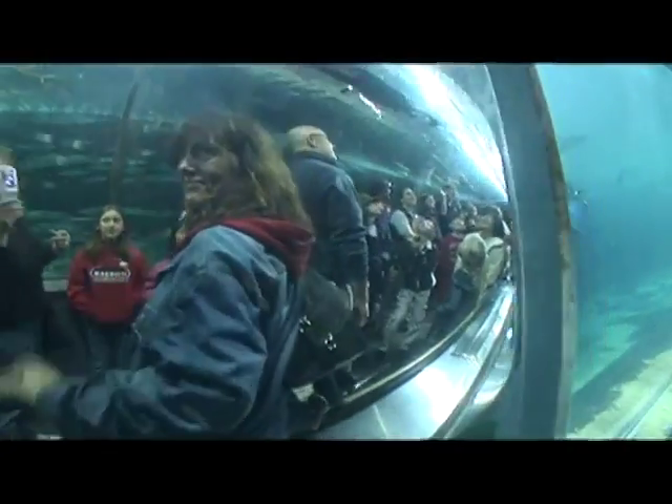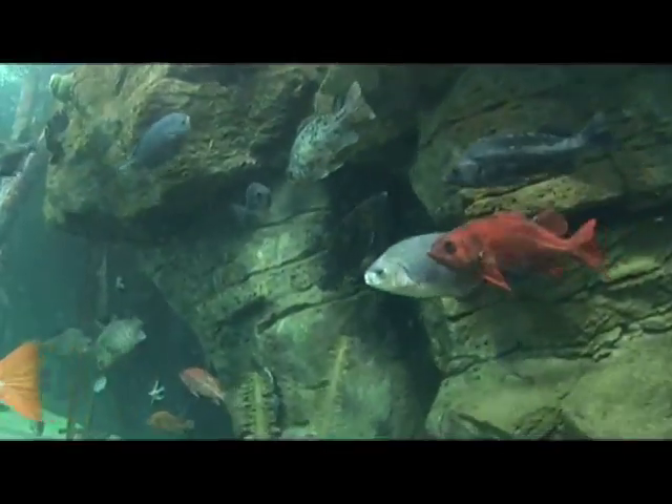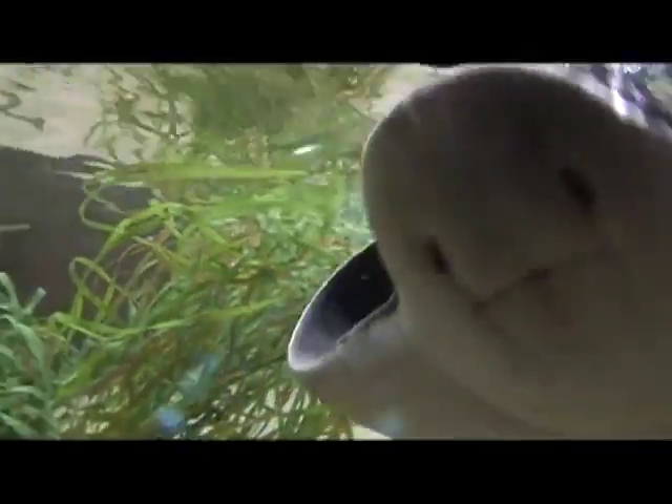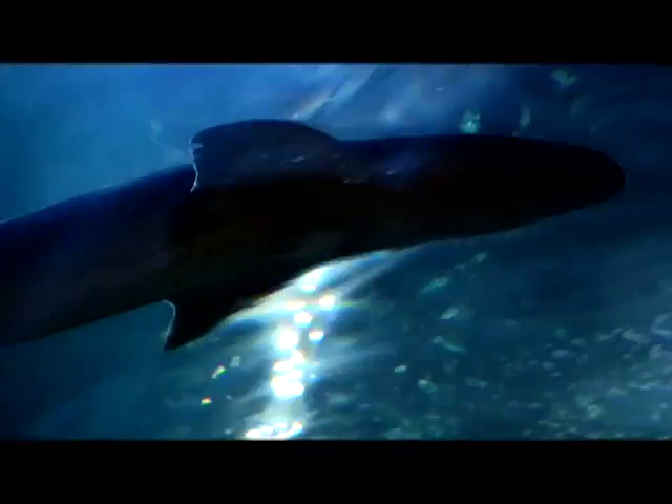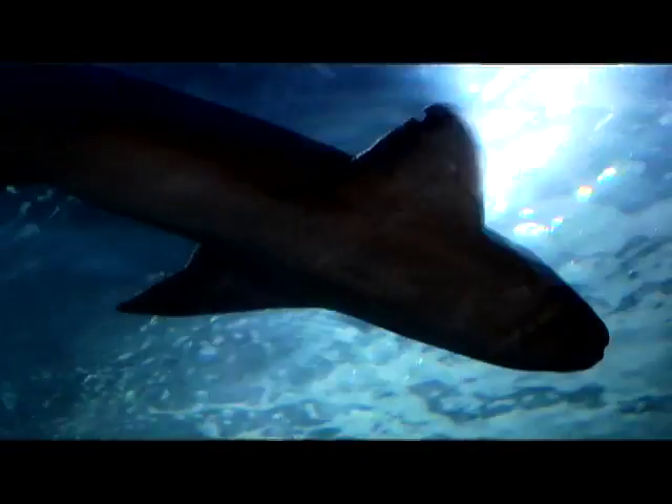Visitors get a fish-eye view of thousands of colorful critters and their surprisingly complex ecosystem. "I want them to be immersed in the ecology of the bay and the beautiful animals and to understand that the bay is a beautiful view — not only above, it is a gorgeous view below. And the animals that call this bay home are spectacular."